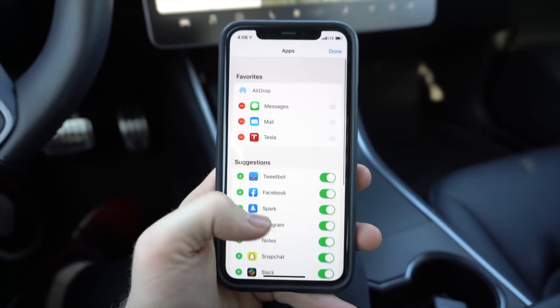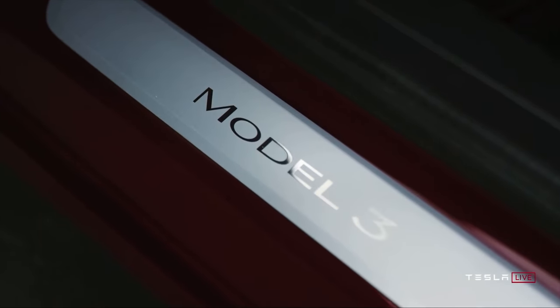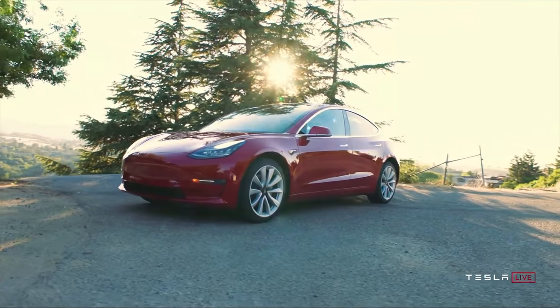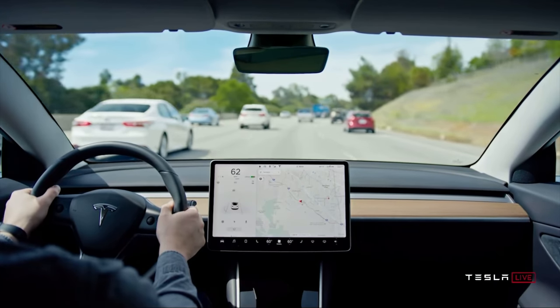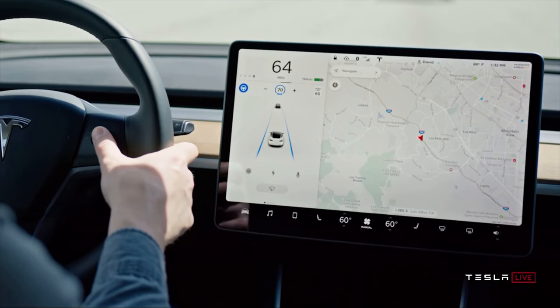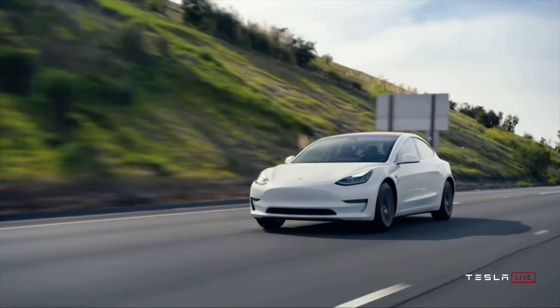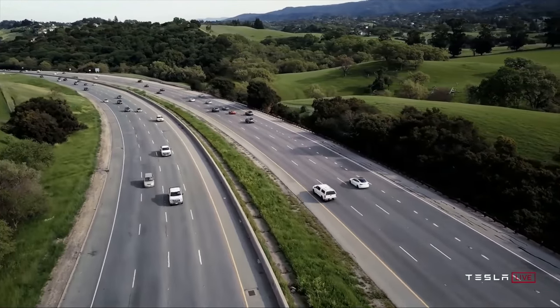Once you tap the Tesla app in the share sheet, it will automatically put the address into the navigation system. So if you're sitting in your car, it will automatically pull that up and you'll be ready to go. Or if you're getting into your car, you can share it before you sit down and it will already be preloaded into the map. This is simple but works on iOS and Android, and once you know how to do it, you'll want to use it all the time — especially since you can't really find superchargers within the Tesla app anymore.